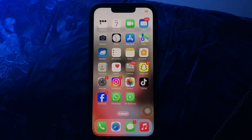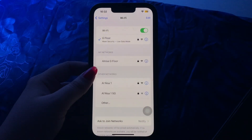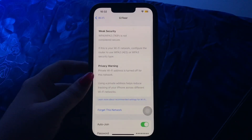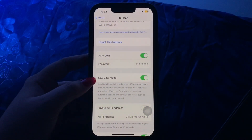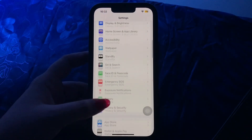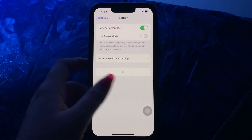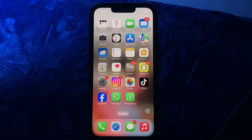The next step is to turn off Low Power Mode and Low Data Mode. Go to Settings, then go to Wi-Fi, tap on the icon next to your connected Wi-Fi network, scroll down and tap on Low Data Mode toggle button to disable it. Then go back to Settings, scroll down and go to Battery, and tap on Low Power Mode toggle button to disable it.